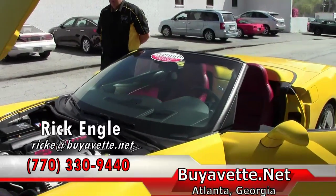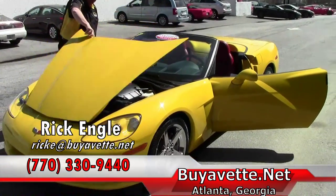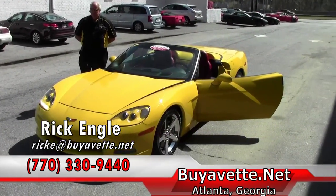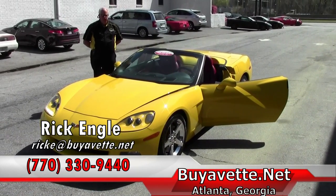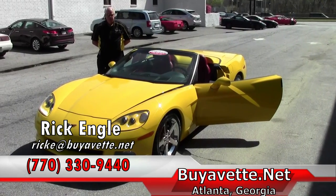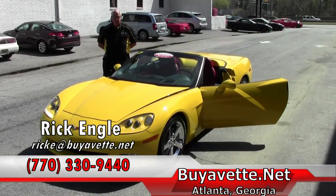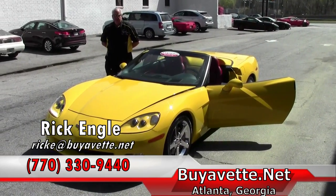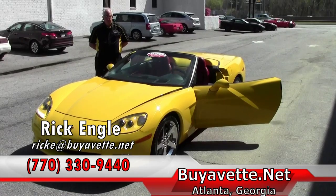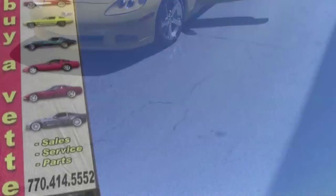We appreciate you taking a few minutes to look at this car along with any of our other cars on the website. From C1s to C7s, we have over 150 vets of all sizes and styles for your choosing. And if we can't find one, we'll do the research and find you one. If you have any questions, feel free to call me at 770-330-9440. My name again is Rick Engel — appreciate you taking a few minutes and enjoy the ride. Thank you.